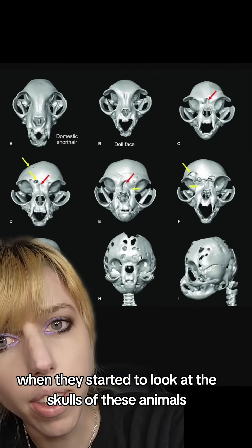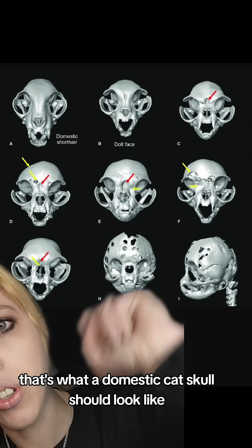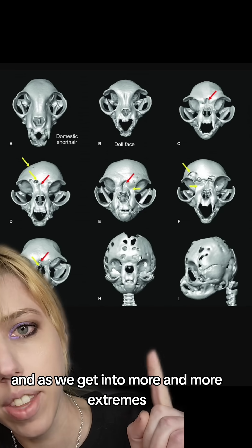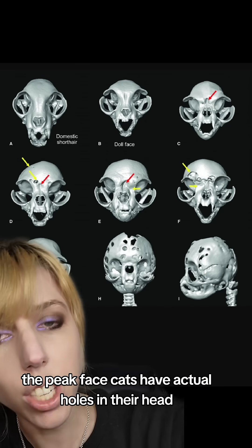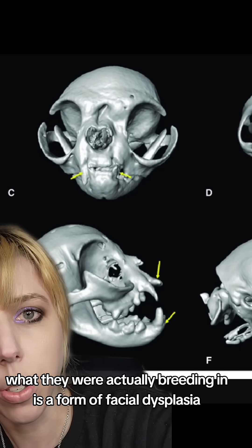When they started to look at the skulls of these animals, the researchers were shocked. That's what a domestic cat skull should look like, and as we get into more and more extremes, the peak-faced cats have actual holes in their head. What they were actually breeding in is a form of facial dysplasia.